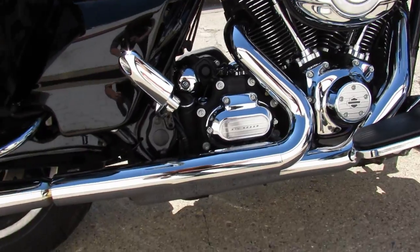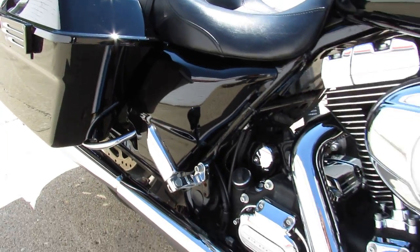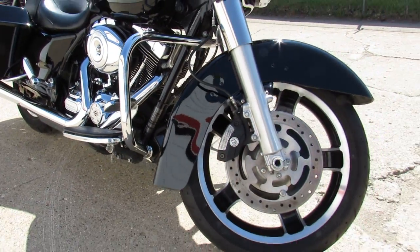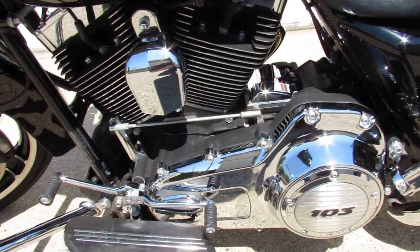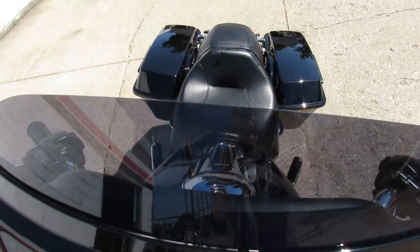All the fluids have been changed, it's ready for the road. This is the one guys — buy it with confidence. It's a 2013 street glide, 8,589 miles. We've got guaranteed financing, leasing programs, layaway programs, and your trades are always welcome. Give us a call at 810-648-9500.